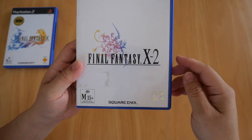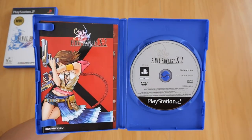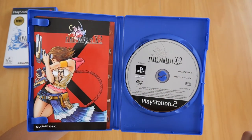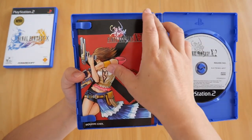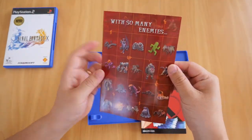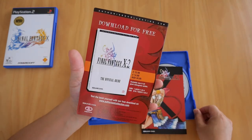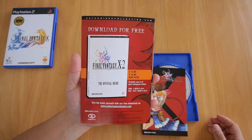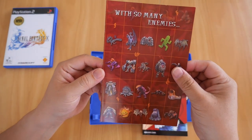This case doesn't have a memory card holder, and it's the PAL version. Inside, we get two things. First is an advertisement for the Final Fantasy X-2 guide — I'm pretty sure I have that guide somewhere in the house and I'll show it in another video.